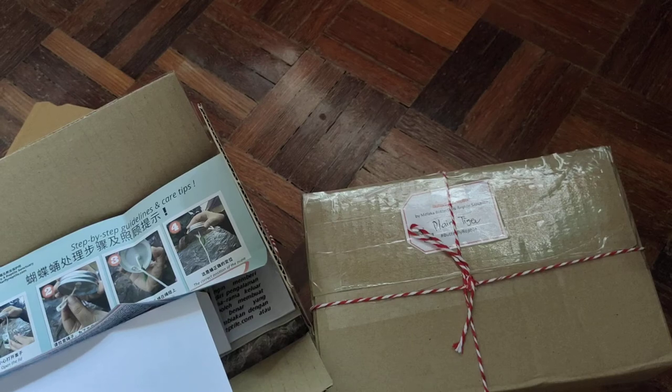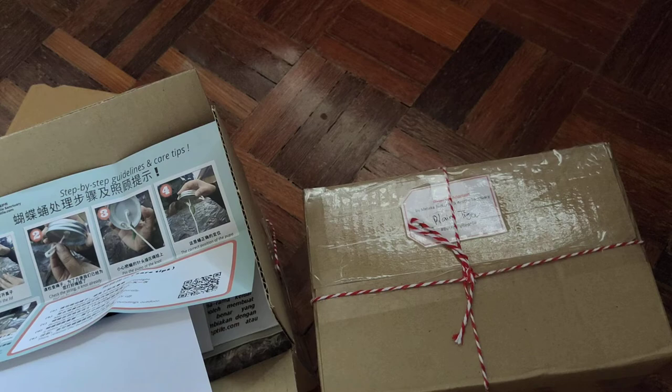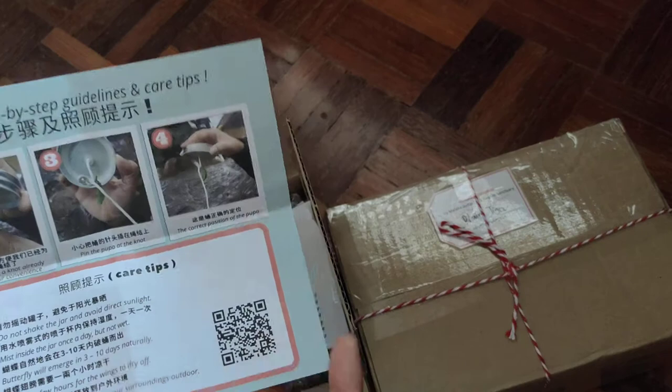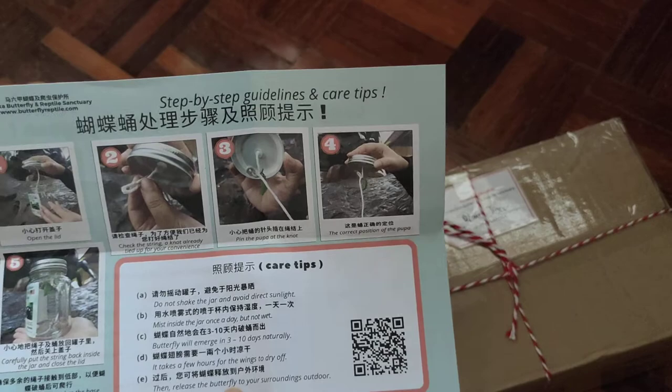Welcome to an impromptu unboxing video. I'm going to unbox some pupae because my friend and I decided to support the Melaka Butterfly and Reptile Sanctuary, who — like many privately run sanctuaries, reserves, and museums — is suffering from a reduction in ticket revenue because of COVID. So this is like a fundraising effort, so please take care of the pupae.